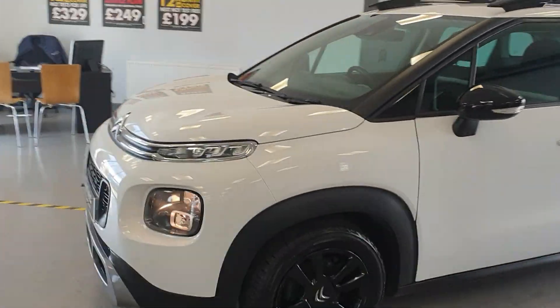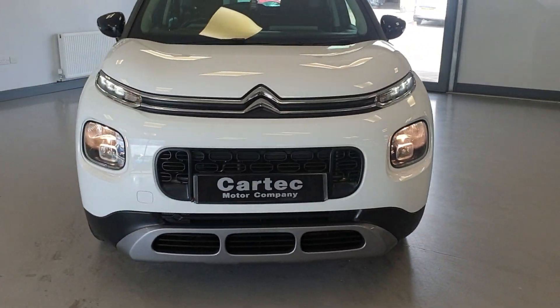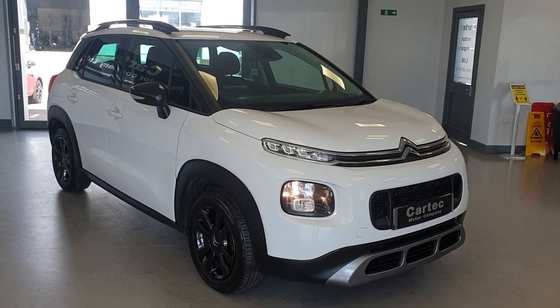Please do get in touch if you'd like a finance quotation or if you'd like to arrange a test drive. Daytime running lights as well. We do take part exchange. Speak to you soon, thank you.